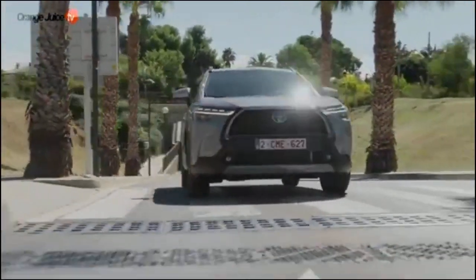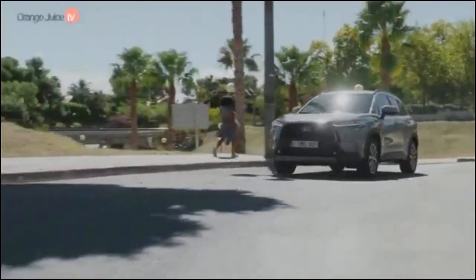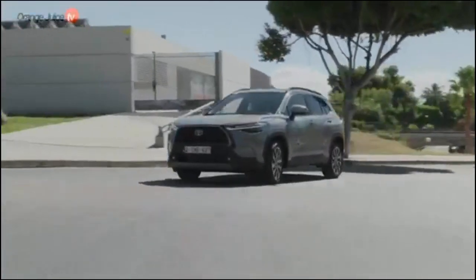The jaunt from 0 to 60 miles per hour takes roughly 9.5 seconds. We review the Toyota Corolla Cross hybrid separately.